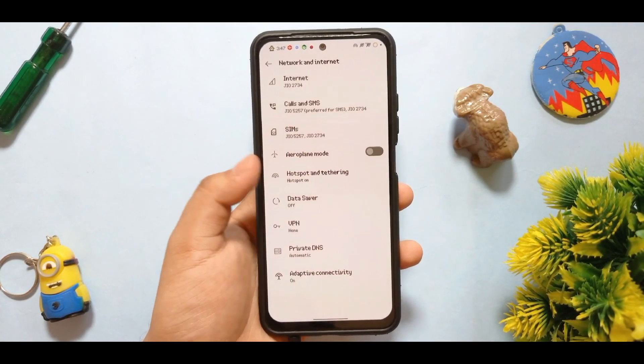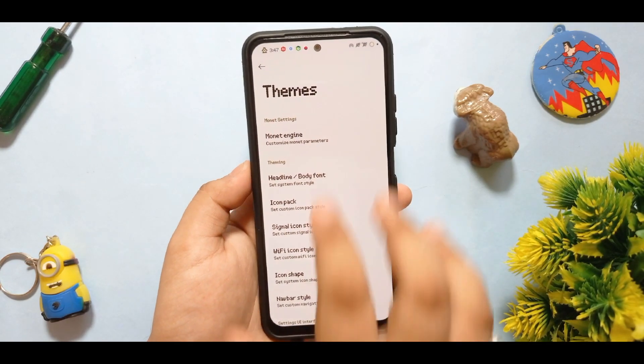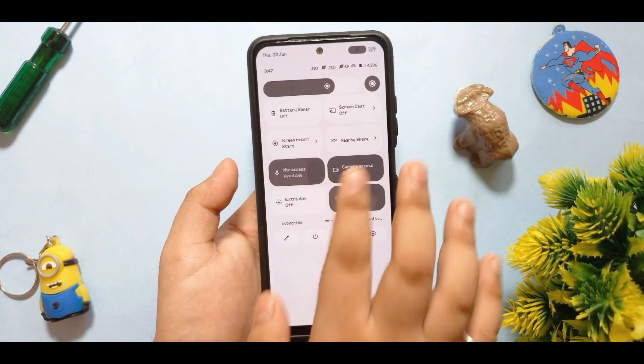For internet, I do get a pretty good score in the speed test. In the Firebox options under themes, you get the Monet engine and everything that you can use. You can use custom colors — if I enable that, you can see the custom color is applied.